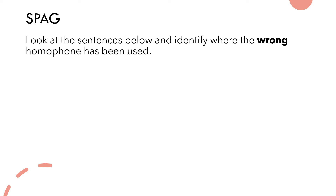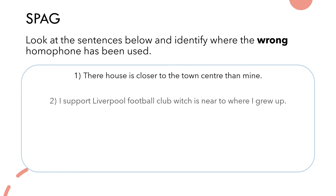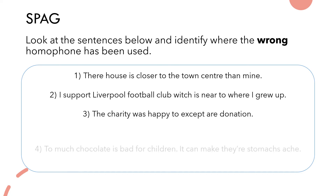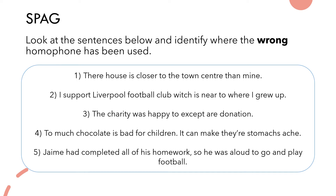Look at the sentences below and identify where the wrong homophone has been used. Number one: 'Their house is close to the town centre than mine.' Number two: 'I support Liverpool football club which is near to where I grew up.' Number three: 'The charity was happy to accept our donation.' Number four: 'Too much chocolate is bad for children — it can make their stomachs ache.' Number five: 'Jamie completed all of his homework so he was allowed to go and play football.' Feel free to pause the video and go through these in your own time.